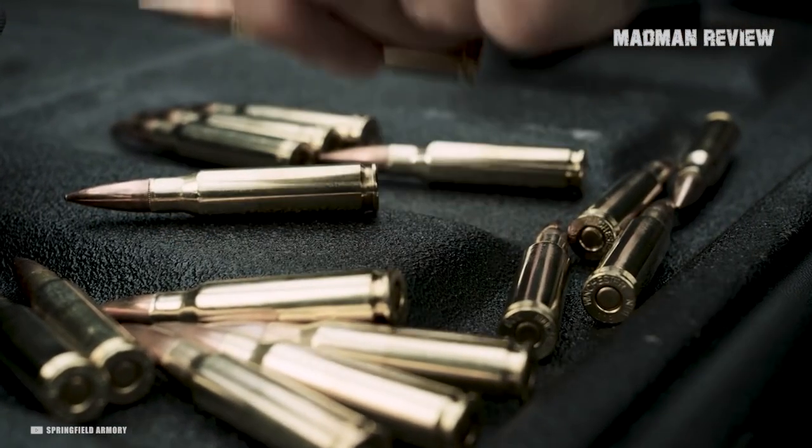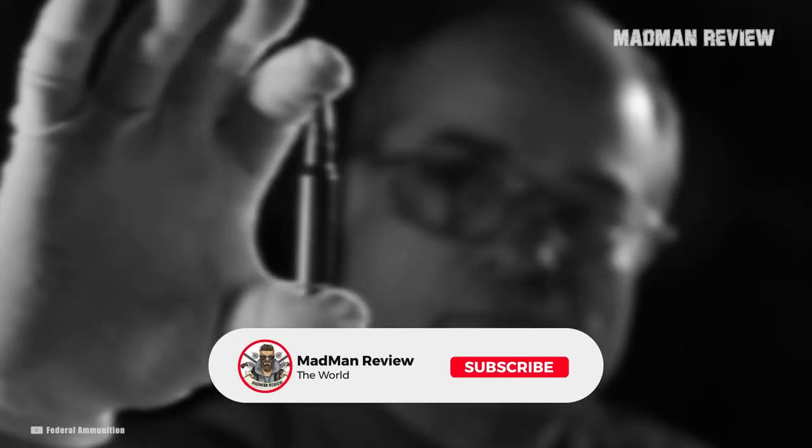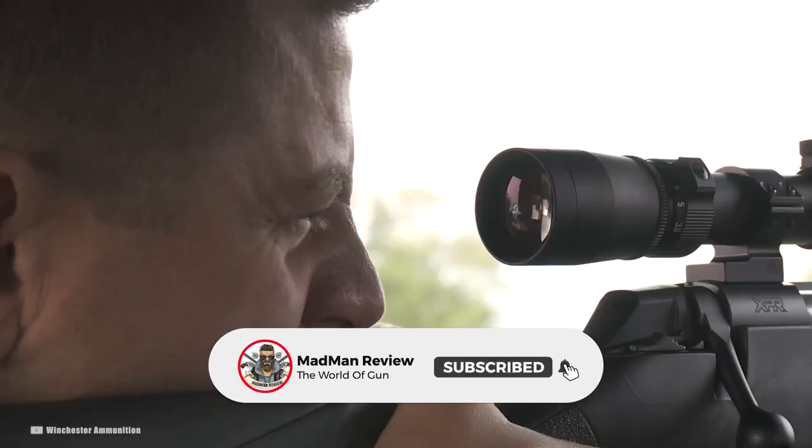And there you have it — five forgotten .35 caliber cartridges that are done, or on their way to being done. If you'd like to shoot one of them from time to time or hunt with it, let us know in the comments.